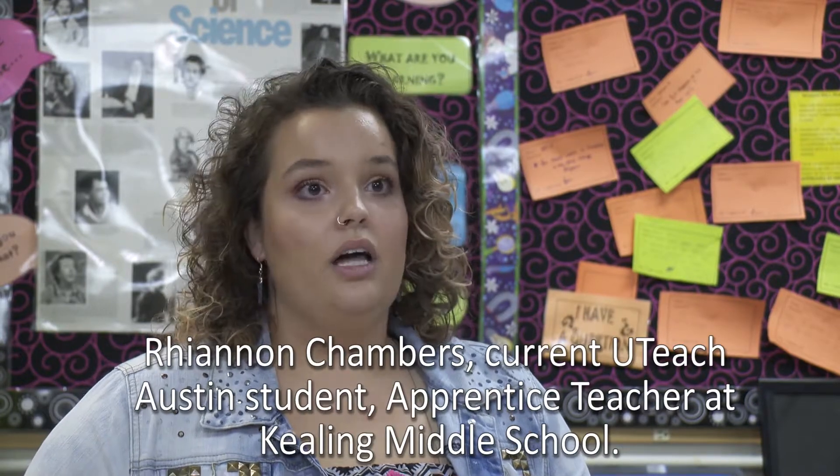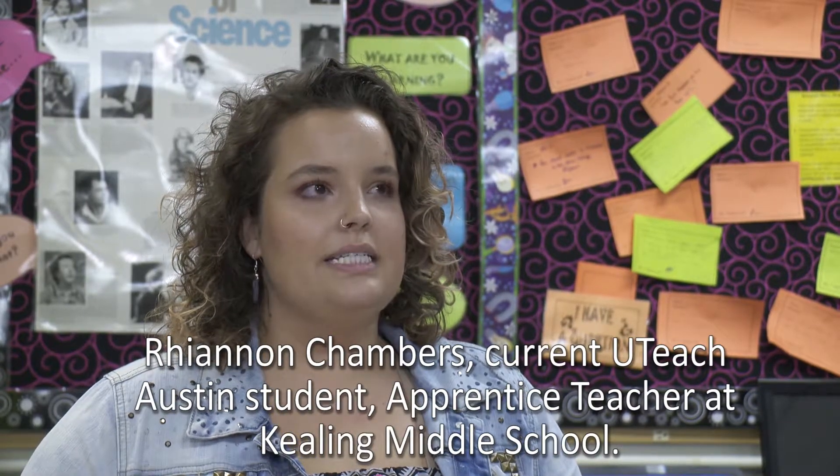One of the things that I really love about UTeach and the way that they discuss and teach your interactions with the students is it's very student-centered. So it's about the student, and it's about getting to know them and teaching them how to learn, not necessarily what to learn.